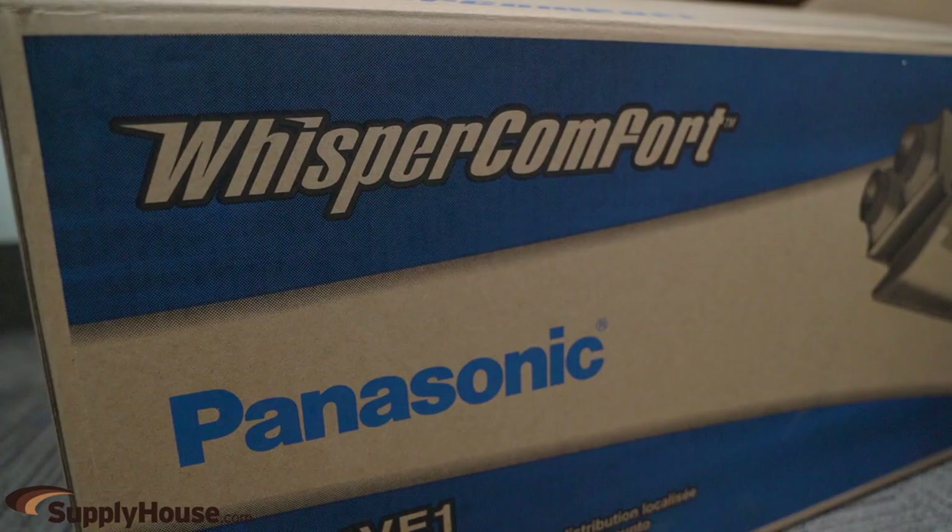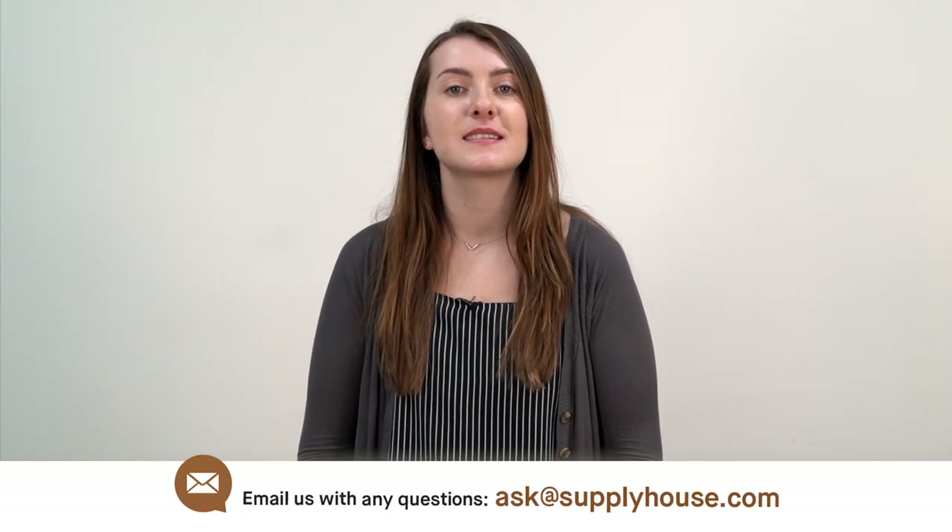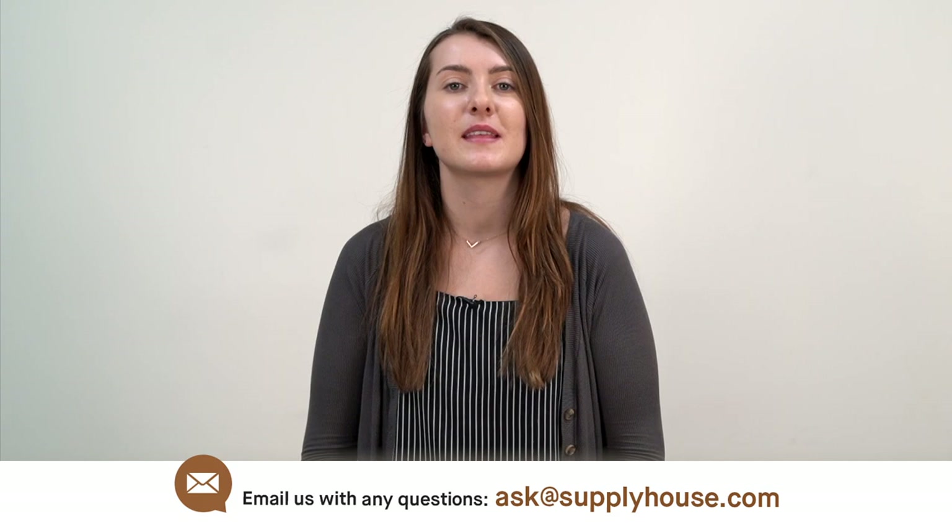Whisper Comfort is Energy Star qualified and backed by a 3-year warranty. For more information, visit the resources at SupplyHouse.com or email us with any questions.